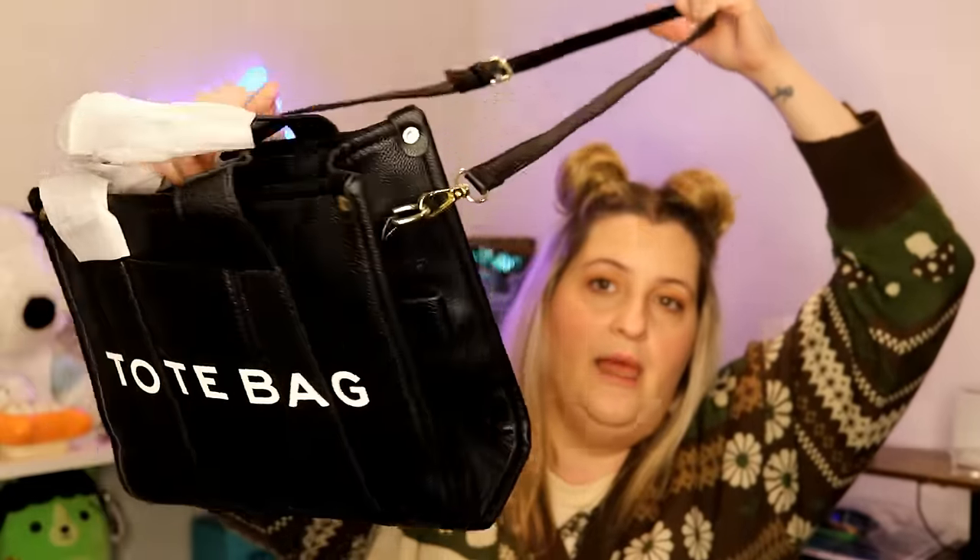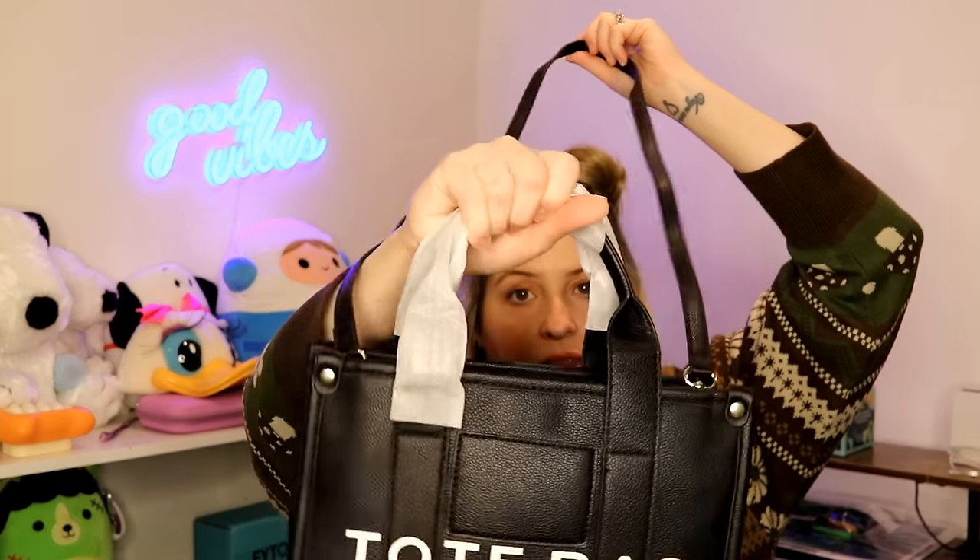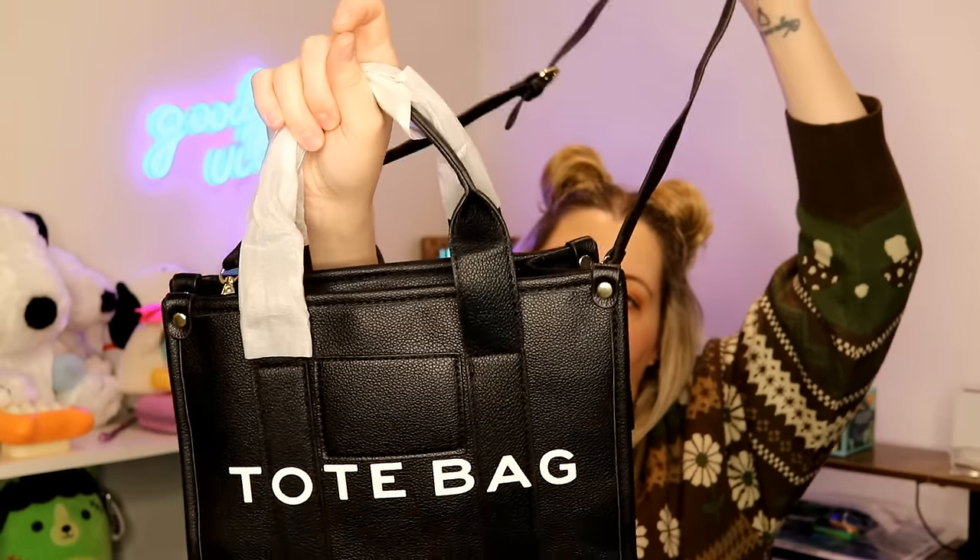The strap is a little bit flimsy, but you could always carry it by the handles. Inside there's a little pocket to hold lipstick, your cell phone, whatever, and the top zips across. Super cute for under $8 — you can dress it up or dress it down depending on your outfit.